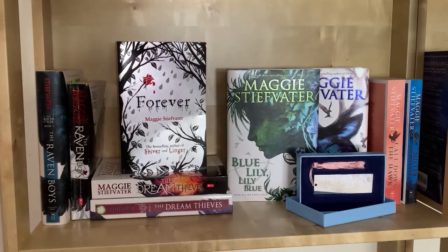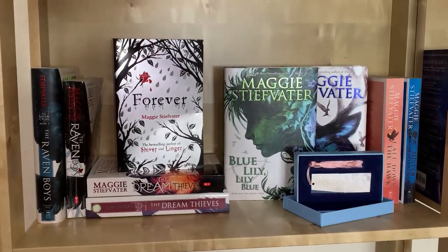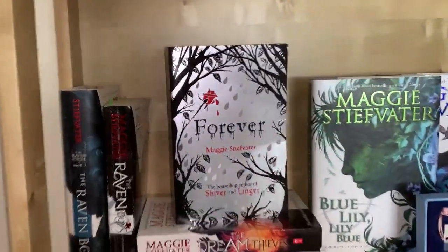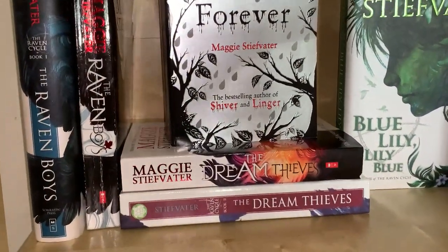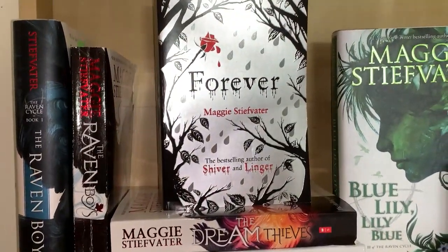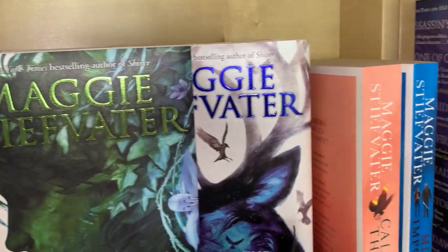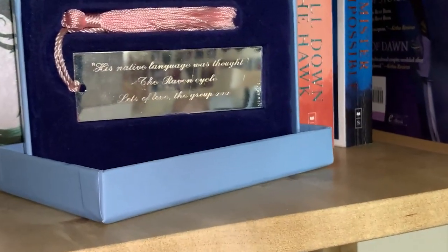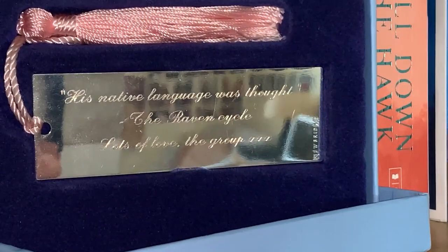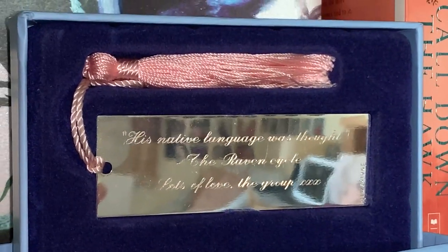This is definitely one of my favorite shelves — it's my Maggie Stiefvater shelf, so it has all my Raven Cycle books and the Dreamer trilogy. There's also a gorgeous bookmark my friends got me with a Raven Cycle quote on it: "His native language was thought," said by Henry Chang, I'm pretty sure in The Raven King, the last book.